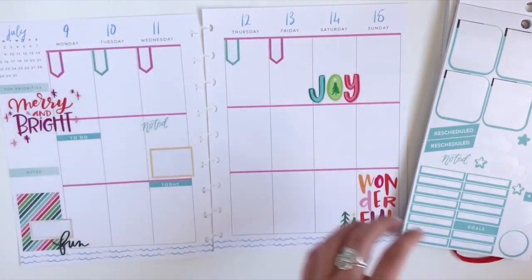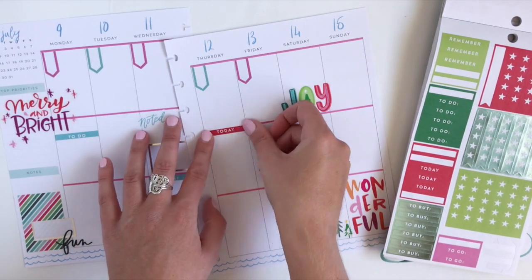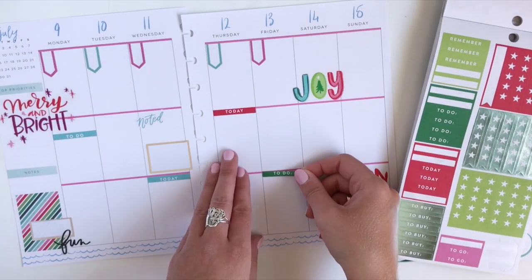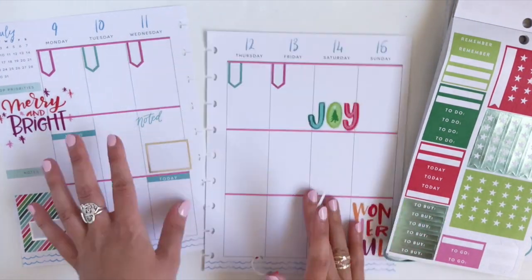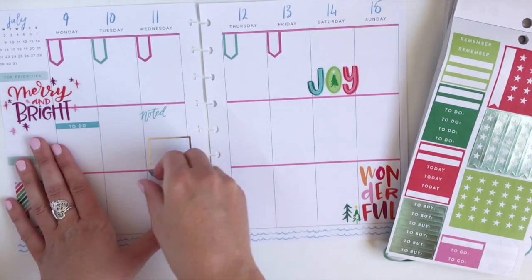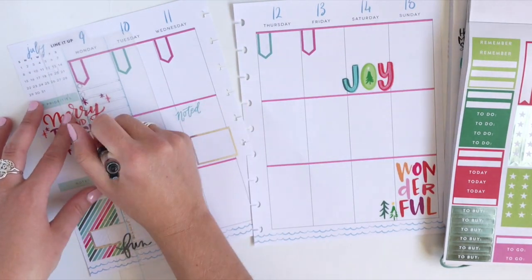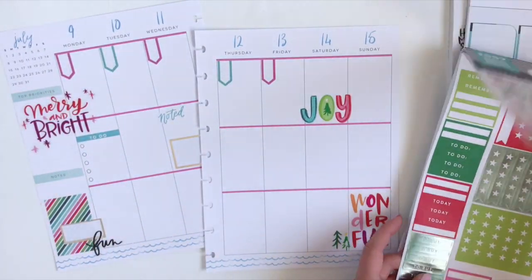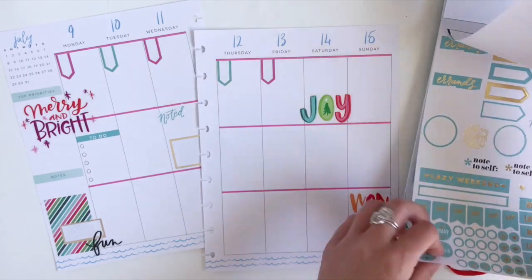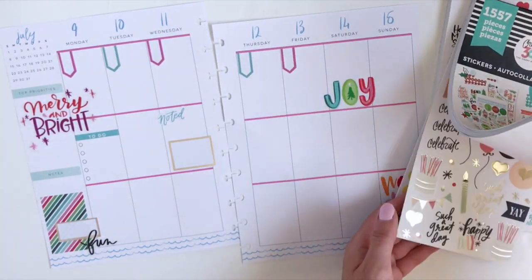I added a noted sticker here to Wednesday, but once again I tried to add in the red and green and I just don't like it, so I'm going to peel these up and try again. I also don't like this one on Wednesday, so I'll peel that up too. I'm just going to add a couple of checkboxes to my list on Monday. Even though it's Christmas in July, I still want to keep it bright and fun for summer.